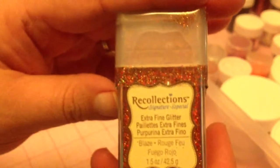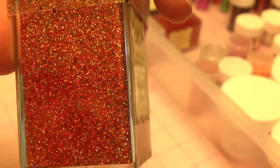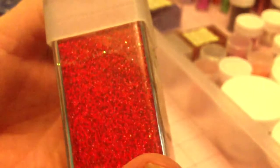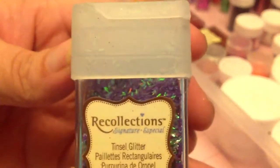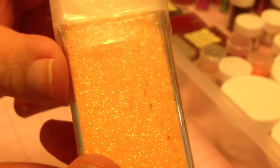And then I have a couple extra of my Recollections glitters — they're all brand new. This one is Blaze. I love Blaze, it's such a pretty color. I don't know if you guys can see how gorgeous that is, but it's two holographic colors and I love it. Blaze. Cherry — which is also a holographic color from Recollections. This is the tinsel fairy dust tinsel, I love that stuff. This one is Apricot. And that's what's in that drawer.